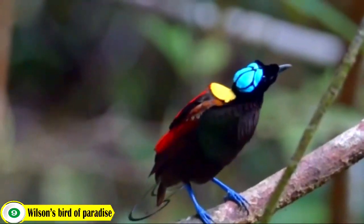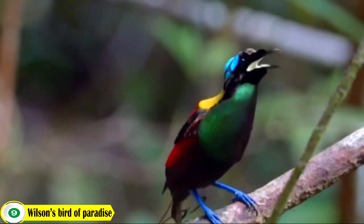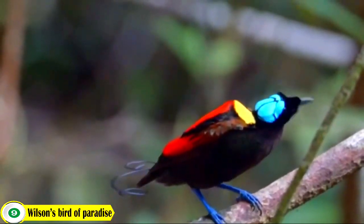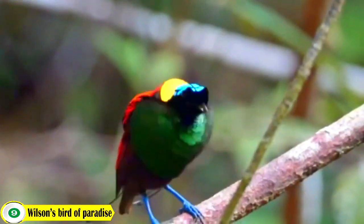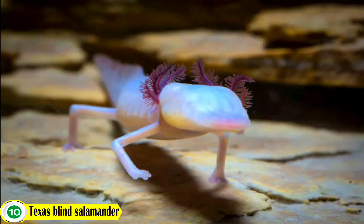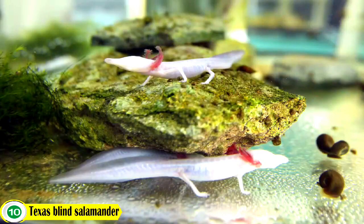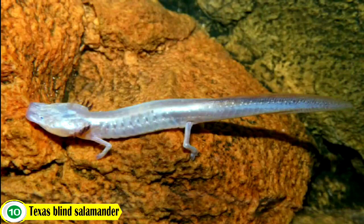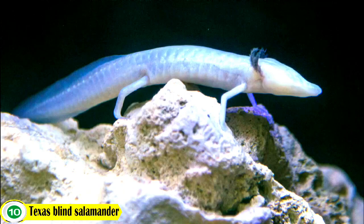Number 9: Wilson's Bird of Paradise. This is an exotic species of bird native to Indonesia. It is known for its gorgeous blue and yellow plumage and long tail. Number 10: Texas Blind Salamander. This blind salamander is a small aquatic amphibian native to Texas, USA. It is amber colored with a milky scaled appearance and lacks eyes, which gives it its name. It can grow to a length of up to 8 inches and is a protected species due to its declining numbers.